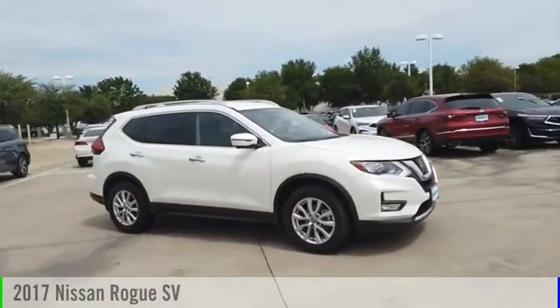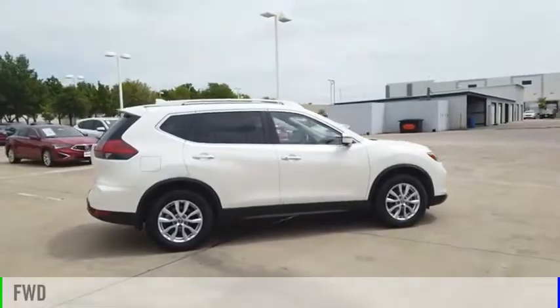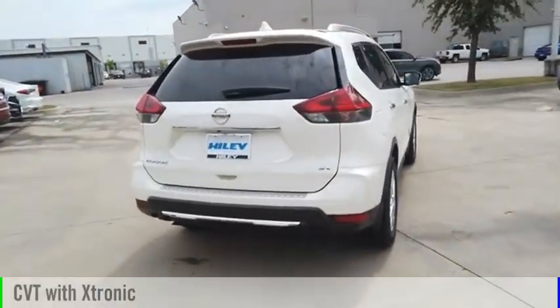You are going to love the 2017 Rogue. This vehicle is powered by a front-wheel drive, four-cylinder, 2.5-liter engine, and comes with a continuously variable transmission.